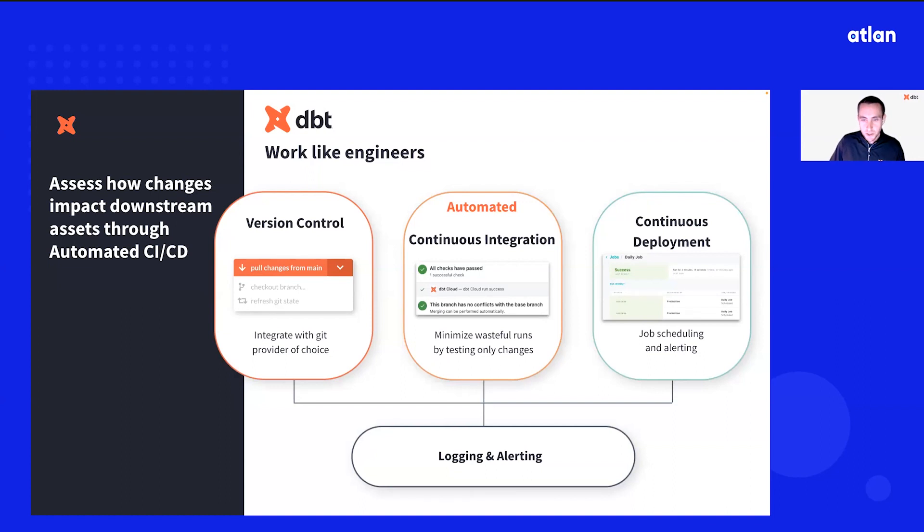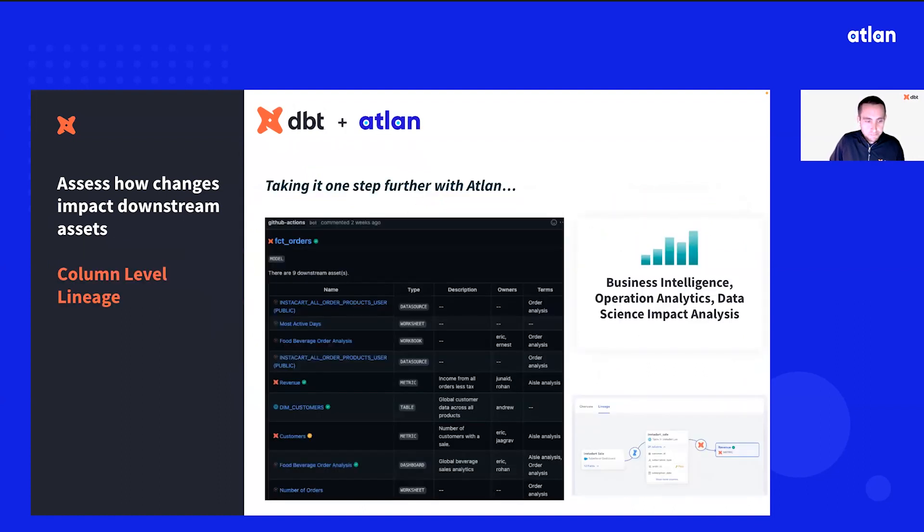We also have robust job scheduling and alerting capabilities. Taking this further, because Atlin integrates all of your data assets — including your ingestion tools, BI dashboards, spreadsheets, and data science applications — an organization can have full visibility into the entire data ecosystem, not just what's in your cloud data warehouse. dbt sits on top of it and shows how each change in the pipeline impacts downstream processes. Atlin also provides the ability to track column-level lineage, so if someone makes a change to a specific column, there is instant visibility into the assets and users impacted by that change.